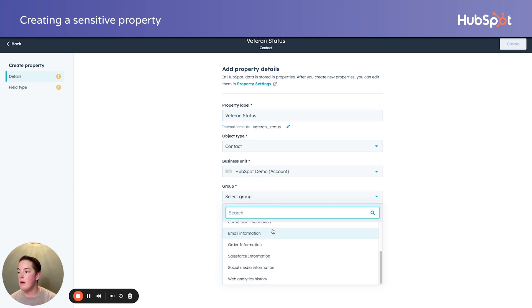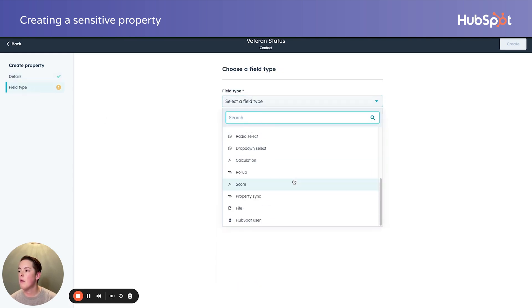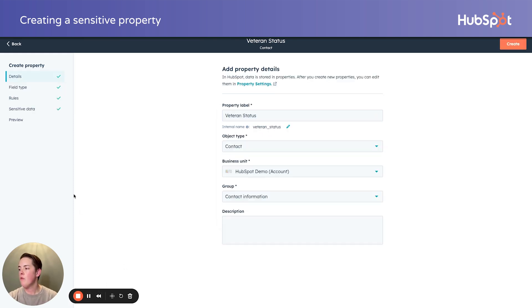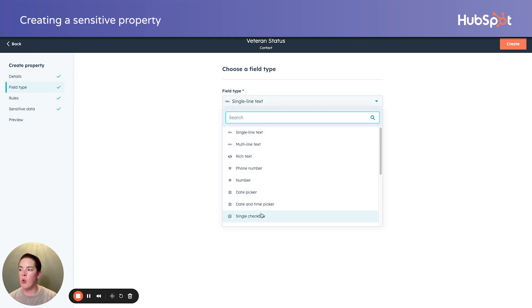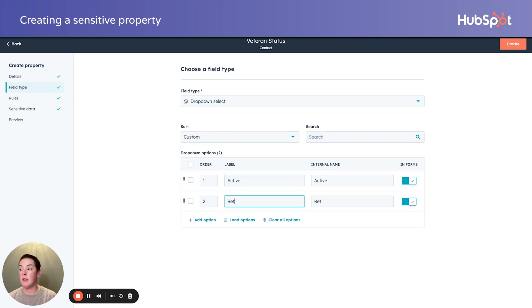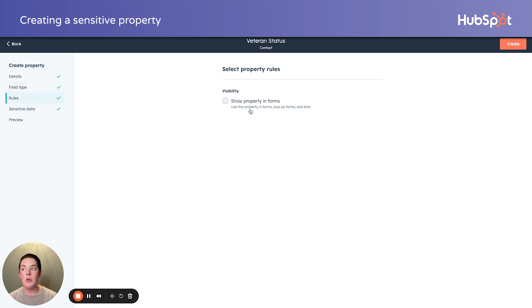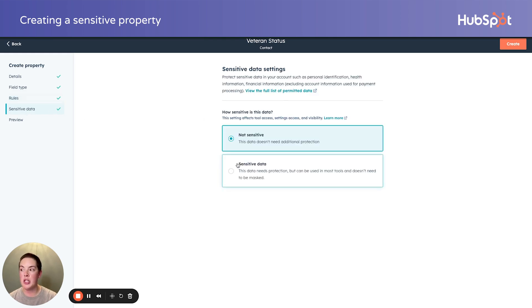I'm going to select a group, then field type. I can add my usual information — field type, so if we want a dropdown select, for example: maybe active, maybe retired, maybe discharged, maybe other. Are we collecting this in a form? Are we asking people to provide additional information? That's the typical yes or no option. You'll notice now we have an extra sensitive data checkbox.